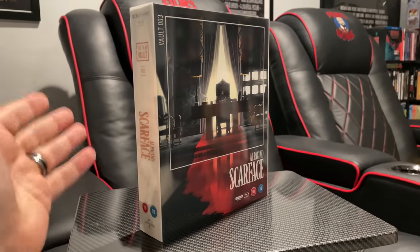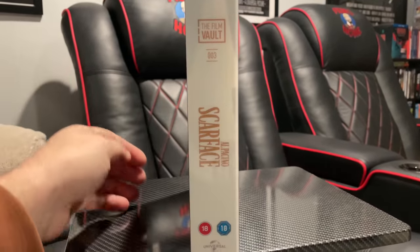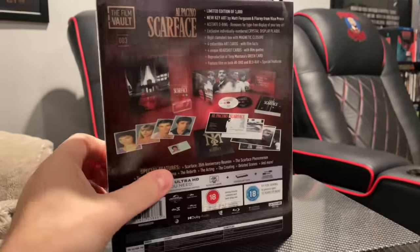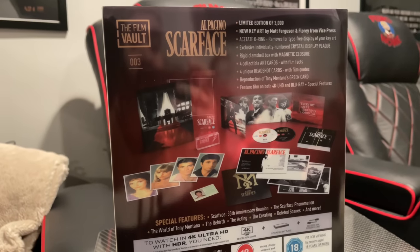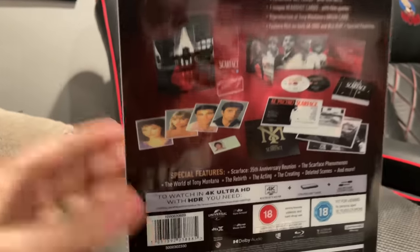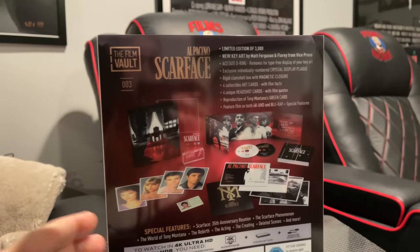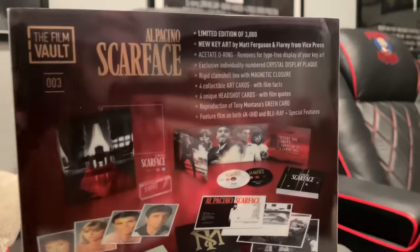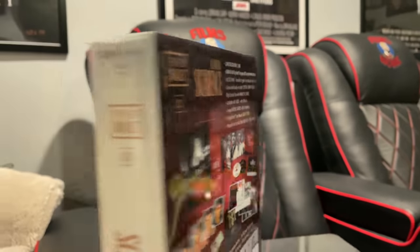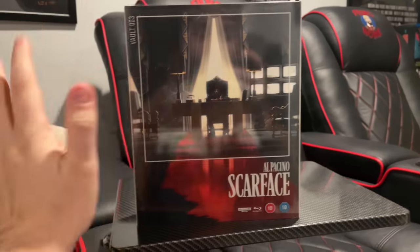Here is one of the Film Vault releases. This is Scarface and you can see how they're all going to be individually numbered. This was number three but I really liked the Scarface package so I started there. These have 4K discs in them as well as Blu-rays. They're going to have all these extras included and a limited edition of 3,000. This one with art from Matt Ferguson and Flory from Vice Press. These are really beautiful releases but just a little bigger than my hand.